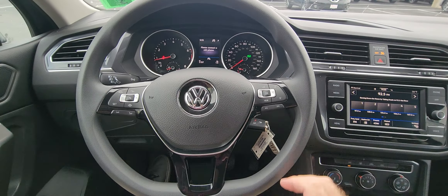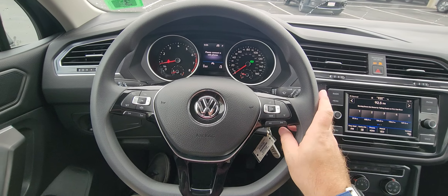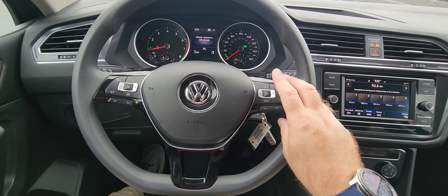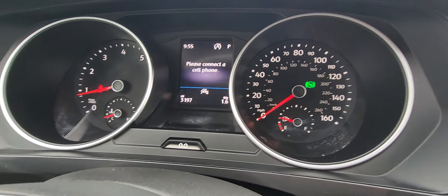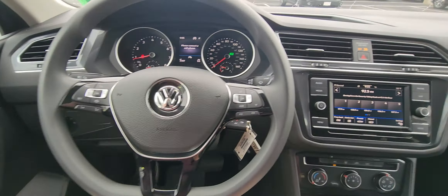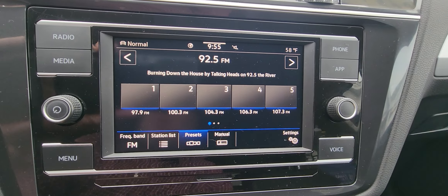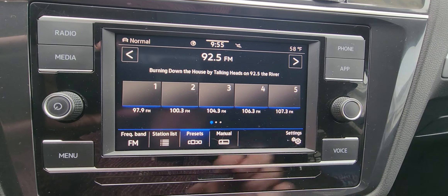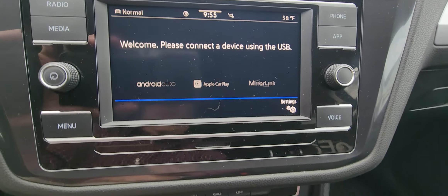Here we are looking at the steering wheel. You have your cruise control on this, and all your audio controls are on the steering wheel as well — your volume control, Bluetooth controls, Android Auto, and Apple CarPlay controls work through there too. The infotainment center has AM, FM, Bluetooth, and as you can see when you click on it, Android Auto and Apple CarPlay capabilities.